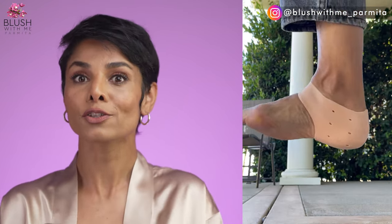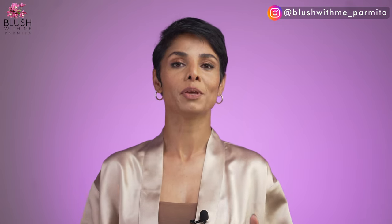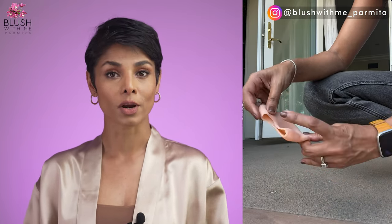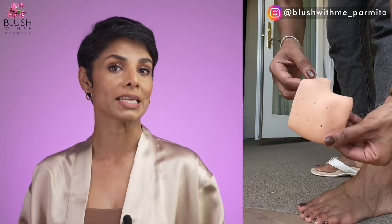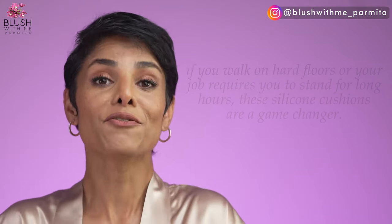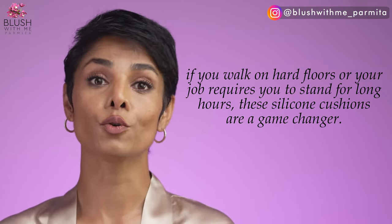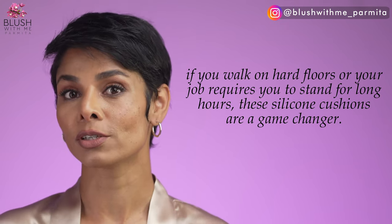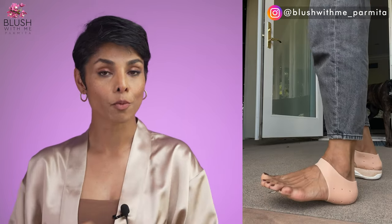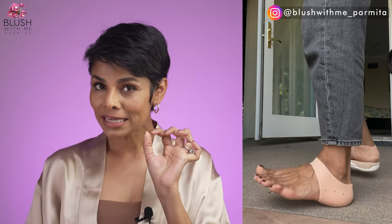When I bought these silicone heel cushions, I bought them purely because I saw over 10,000 five-star reviews on Amazon. Adding these to any shoes or even slippers really works wonders if you're experiencing heel pain due to reasons such as plantar fasciitis — ask me! If you walk on hard floors or your job requires you to stand for long hours, these silicone cushions are a game changer. You'll notice your whole body and spine maintains better posture throughout the day when these little heel cushions — aka shock absorbers — provide that extra support.